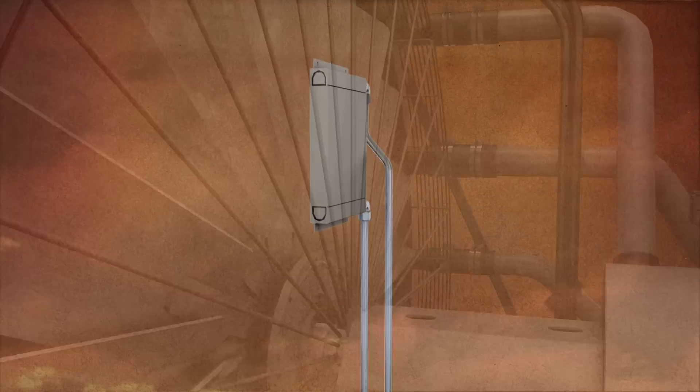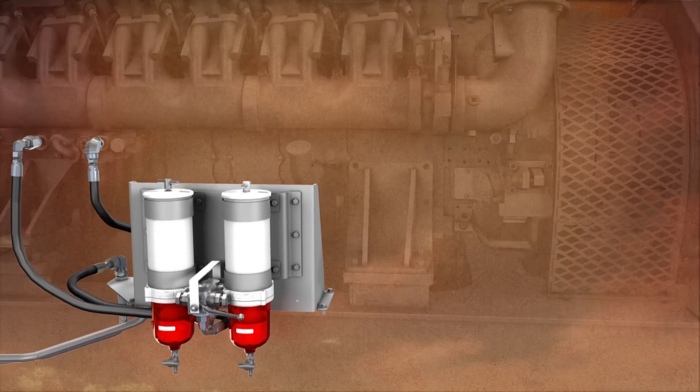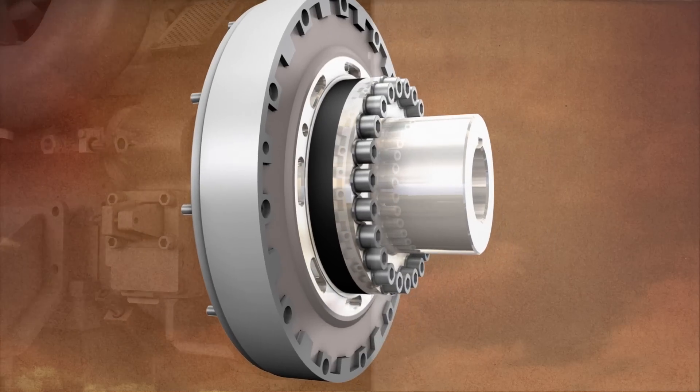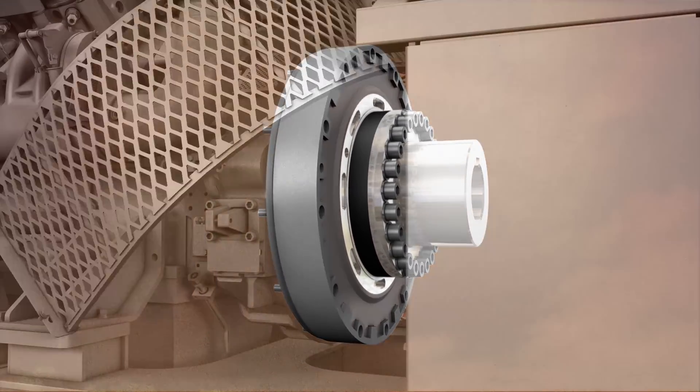Ease of service is built right in, with a fuel cooler and a pre-filter that's serviceable without engine stop, and the coupling can be serviced without moving the generator. Smart solutions like these allow one-stop maintenance with minimum effort, so you save time and money.